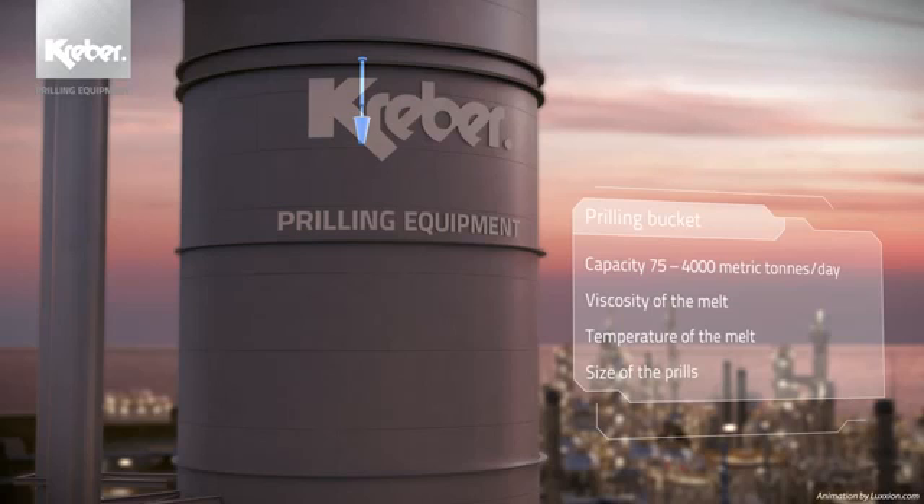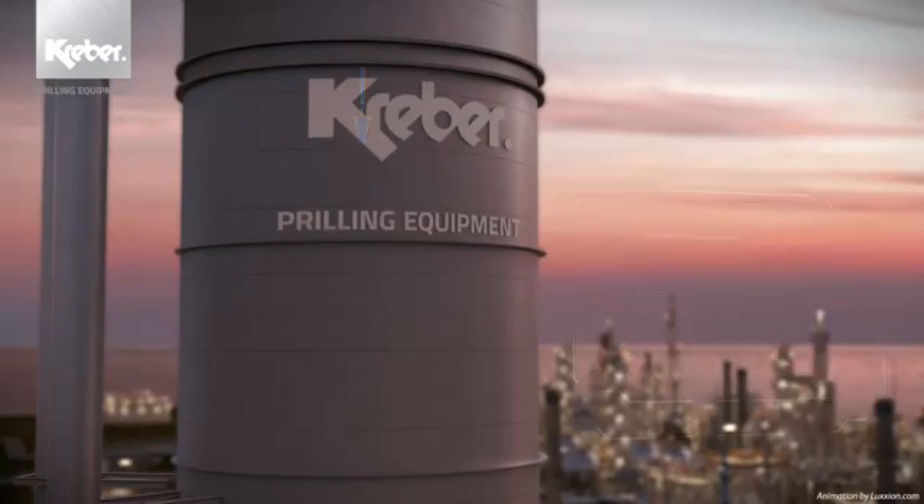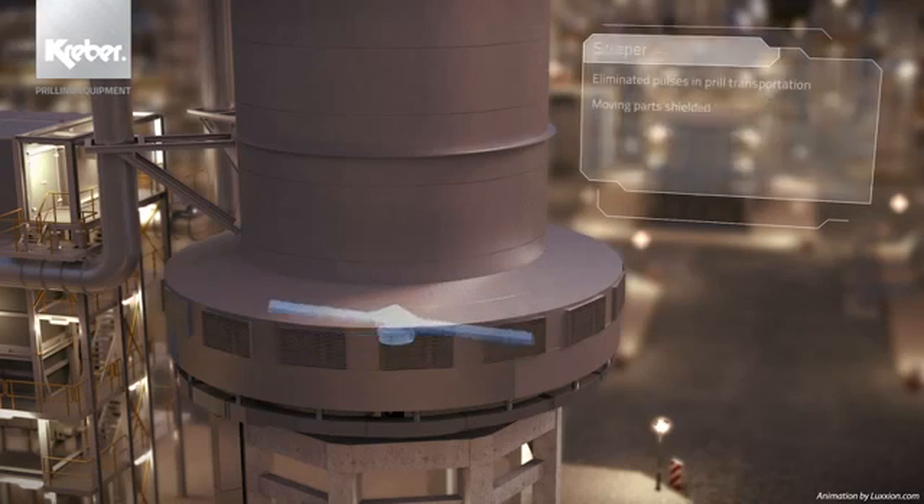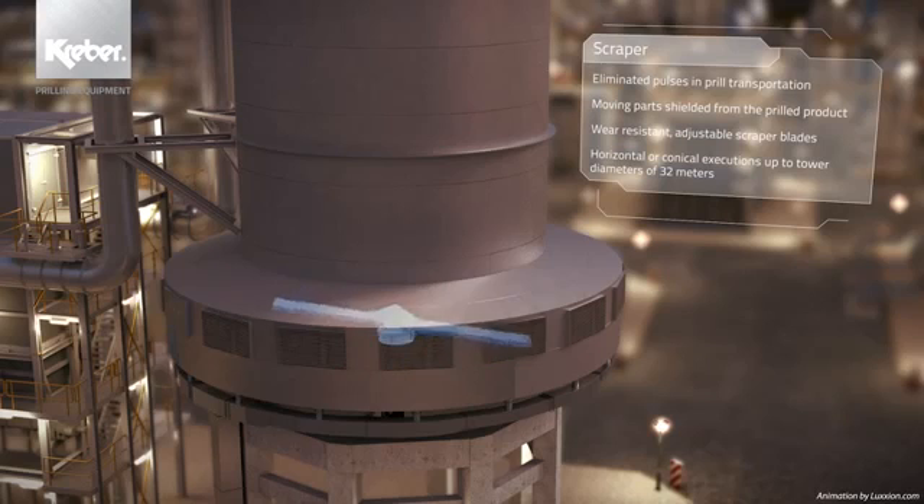Each bucket is designed and manufactured with high precision to customer-specific fit-for-purpose variables. At the bottom of the prilling tower, a Kraber designed scraper is applied to collect the prills. The design is such that the freshly formed prills are treated gently. No less than zero rejected prills is the goal of our design team.